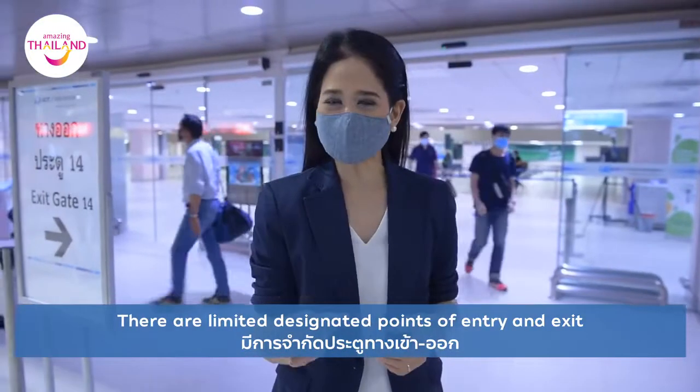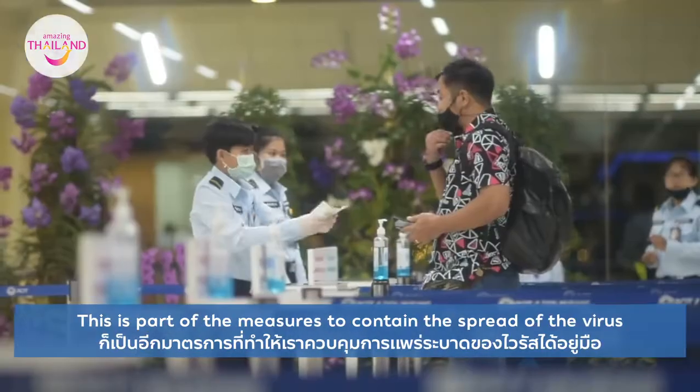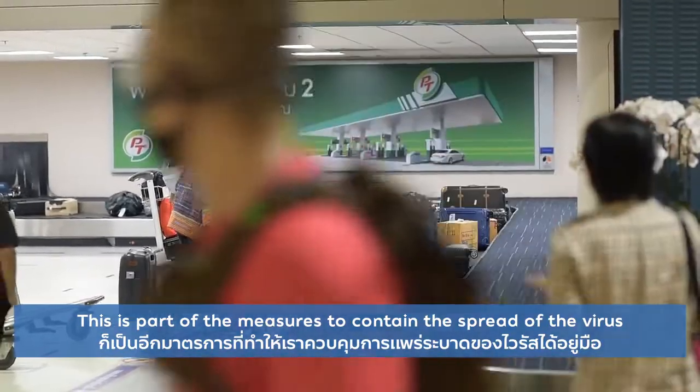There are limited designated points of entry and exit in and out of the airport terminal building. This is part of the measures to contain the spread of the virus, making passengers feel confident when it comes time to fly.